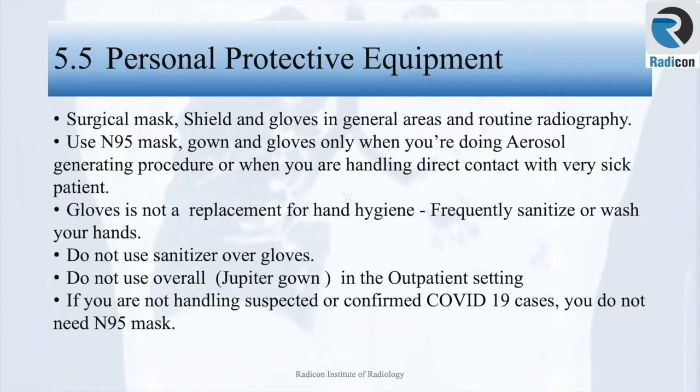Use surgical masks, face shield, and gloves in general areas and routine radiography. Use an N95 mask, gown, and gloves only when performing an aerosol-generating procedure or when handling direct contact with sick COVID patients. Gloves are not a replacement for hand hygiene; we should frequently sanitize or wash hands.